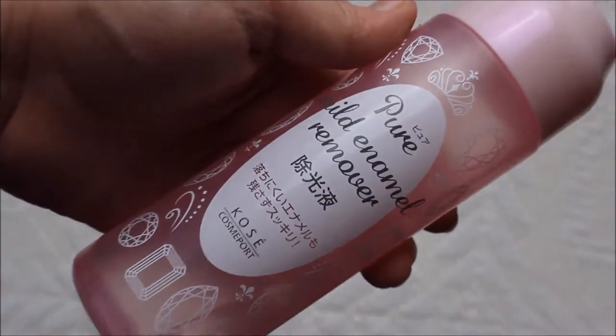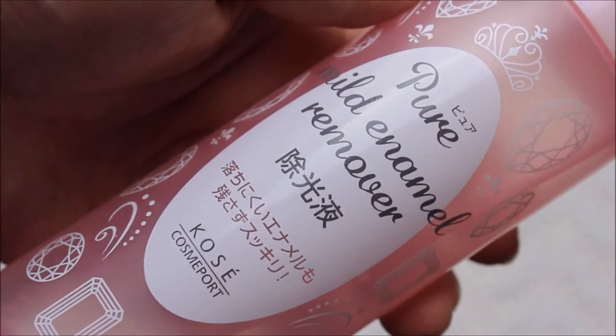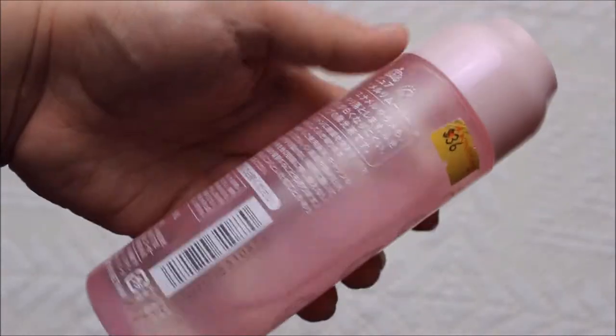Something I figured was really great is the Pure Mild Animal Nail Polish Remover by Kosei Cosmiport — it's a Japanese nail polish remover I got in Hong Kong. The bottle is super big at a reasonable price. It's mild and removes all kinds of nail polish, even stubborn glittery OPI polishes. This one does the job.